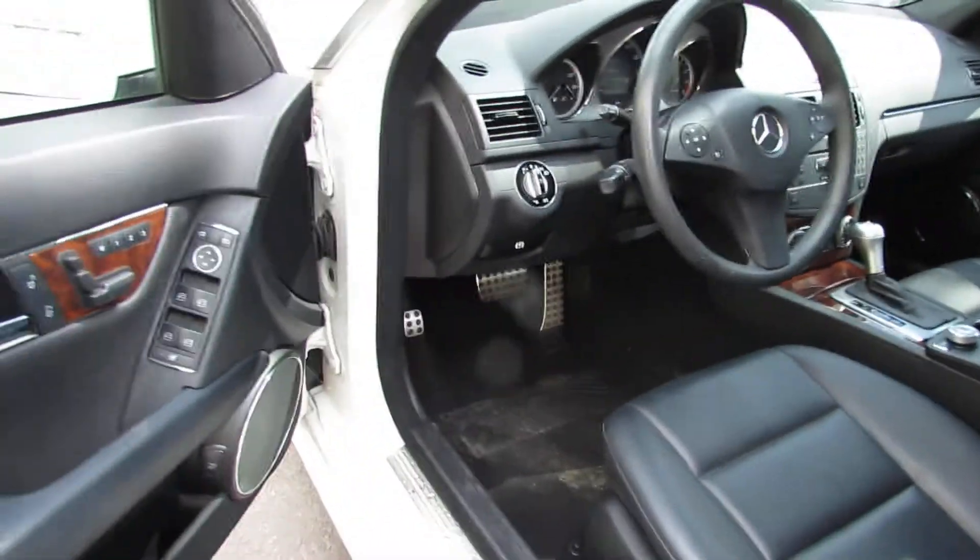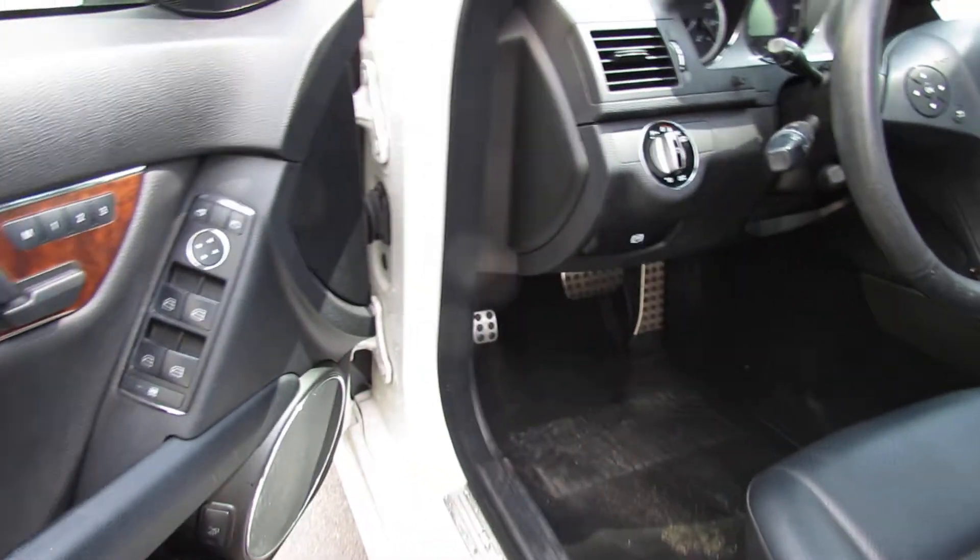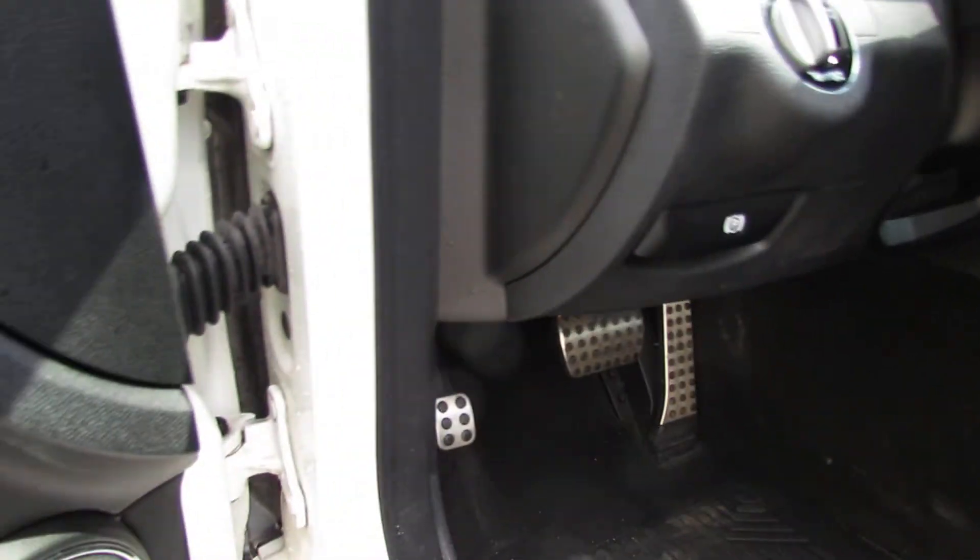You also have rear climate control. Over here we have memory power seats, power mirrors. There's your emergency brake.